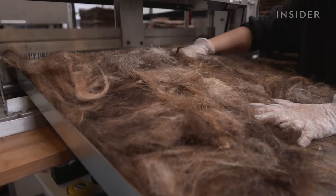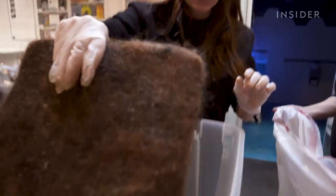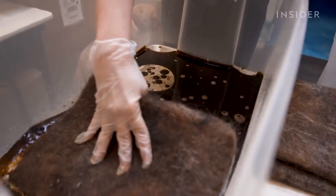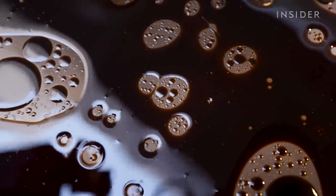Not every barbershop throws your hair in the trash, but I bet you never thought about where it goes. Well, I sure didn't. One nonprofit collects hair from around the country because it turns out it's actually pretty good at soaking up oil spills.